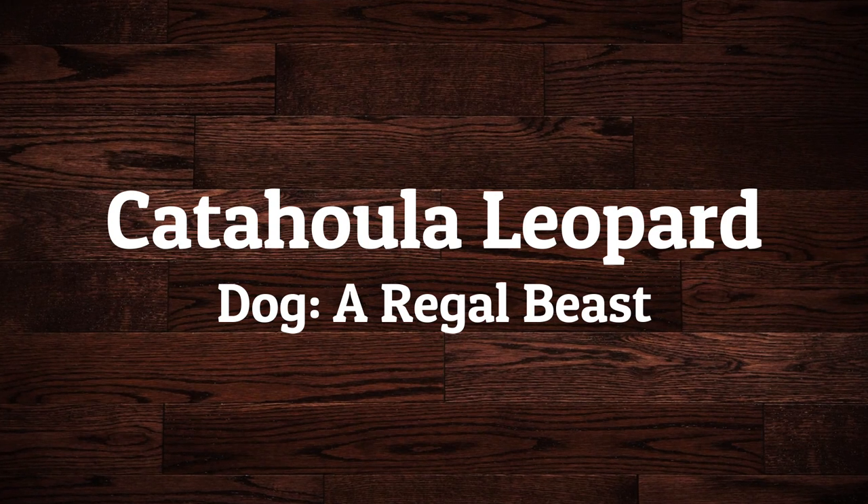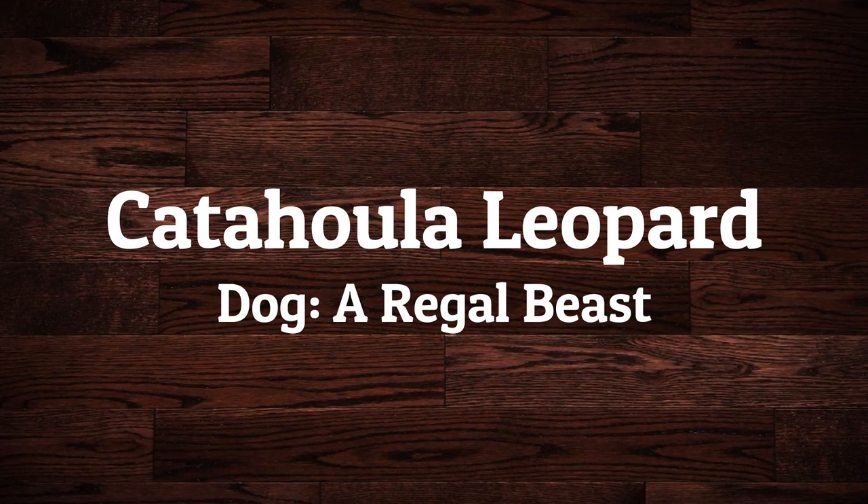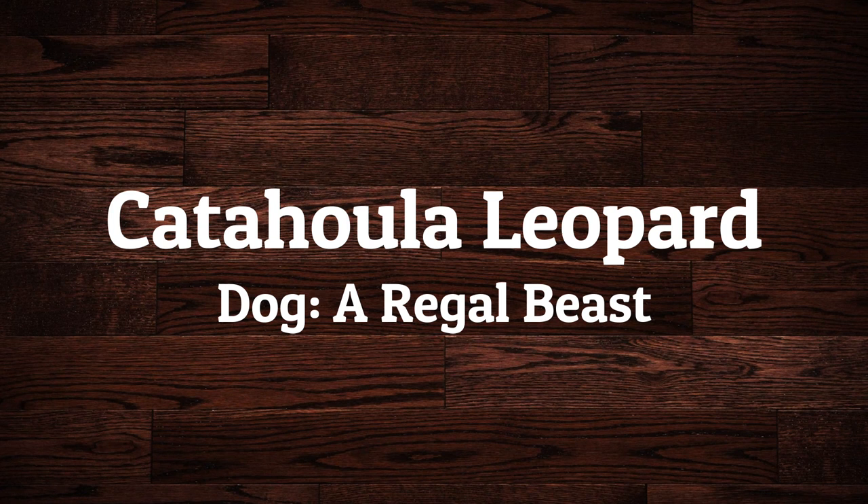Today in this video, we will discuss "Get to Know the Catahoula Leopard Dog: a Regal Beast."